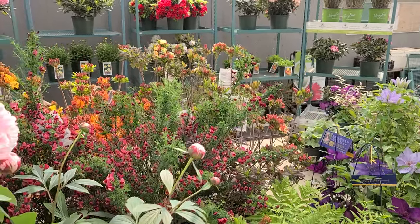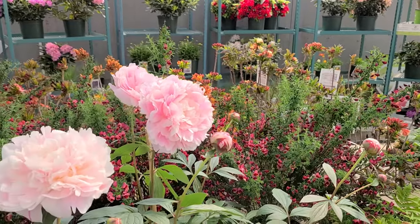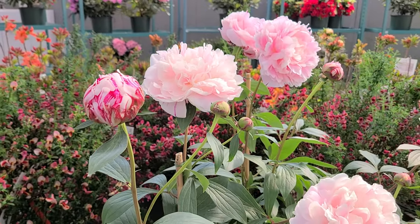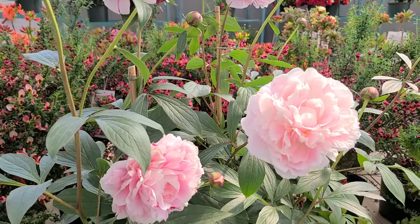I think it goes without saying that one of the most popular perennials in our gardens today, certainly one of the ones with the most charm and nostalgia, and evokes the whole image of an old-fashioned cottage garden, is this — the beautiful garden peony.